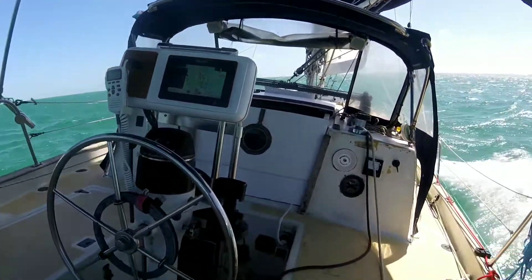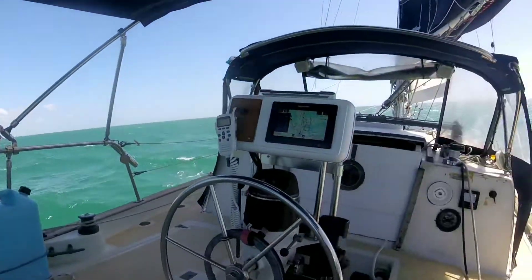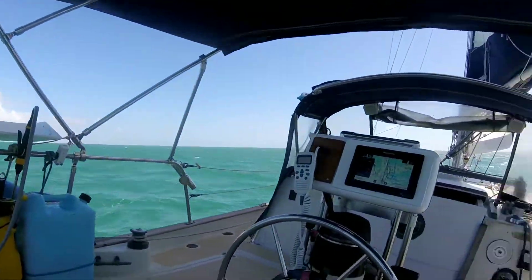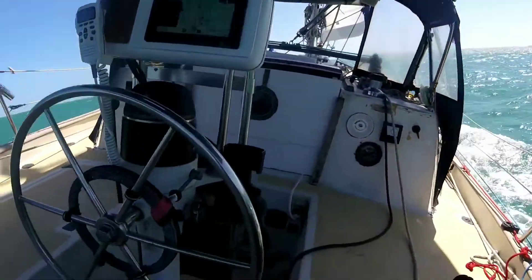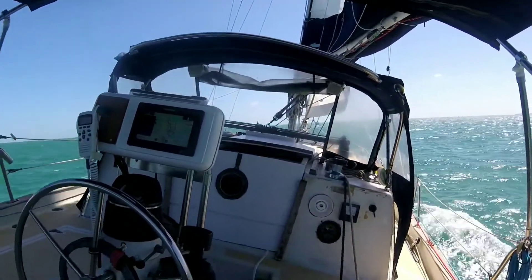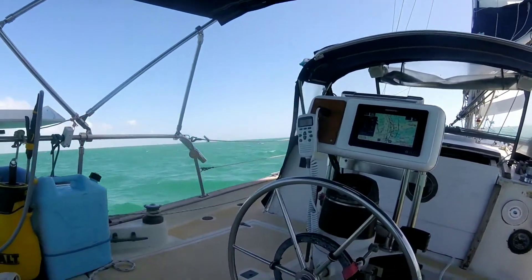Close-hauled in 20 knots of wind with a light chop — autopilot's handling really well. I'm really satisfied with it. Solar panels are keeping up with it, so we're actually charging the batteries while we're using the autopilot.